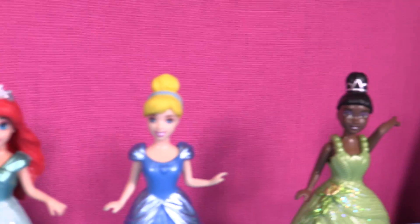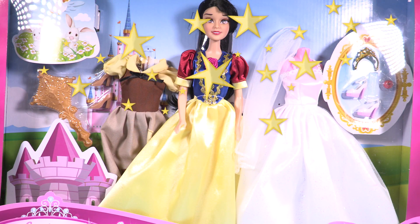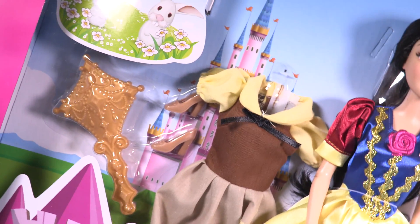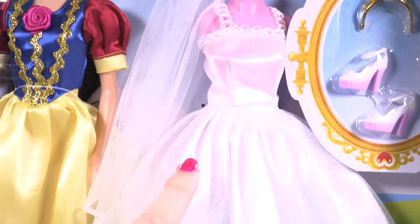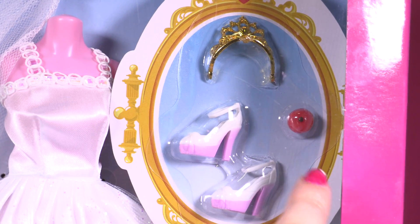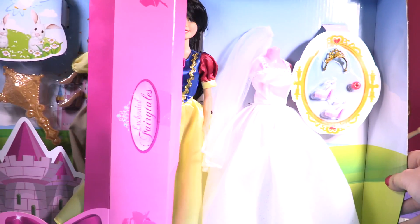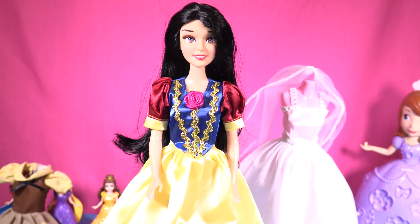Hey little wonders, can you spot which princess is missing? It's Snow White! So today we're going to be opening this cute playset with Snow White. She comes with this dress — the one she wears to sing — and look, she comes with her wedding dress, her veil, and shoes, and this awesome crown. And this is the apple! To keep Snow White safe from the evil witch. Okay, let's take everything out of the box!